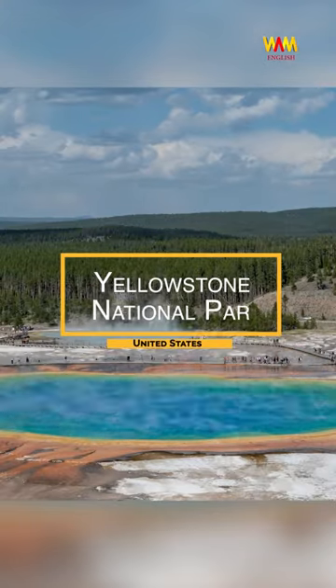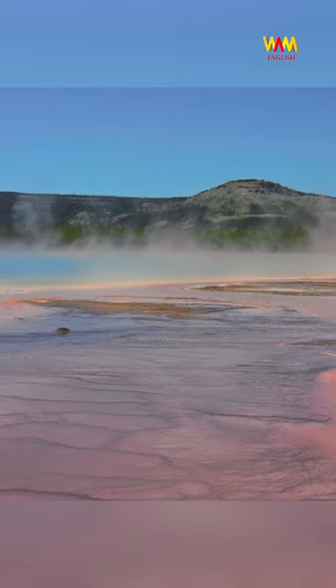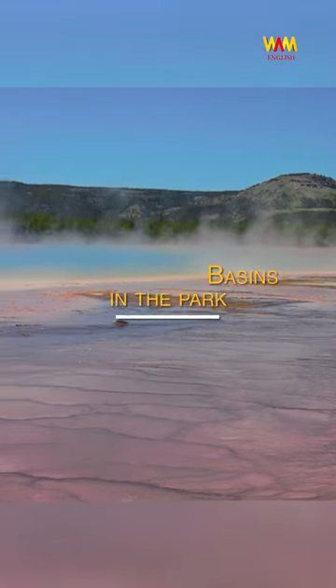This is US's Yellowstone National Park, known for its incredible geysers. In this video, we'll take you to the best geyser basins in the park.